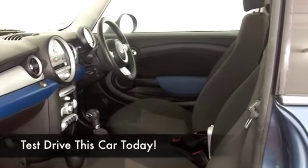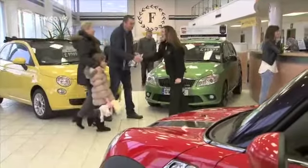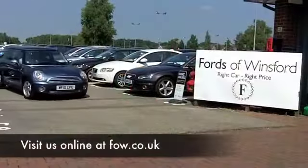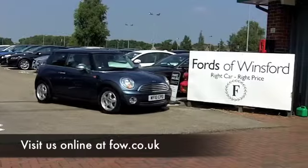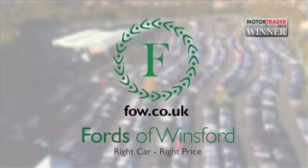Now, if you're looking at this thinking, can I afford it? Well, maybe you can. Have a look at our finance options on the finance tab. And don't forget, you can part exchange with no problem. Come and have a test drive. Discover this great car for yourself, at Fords of Winsford.